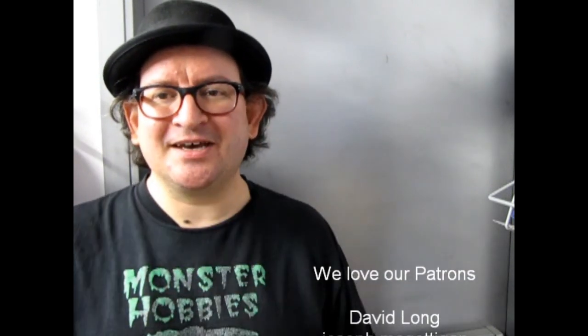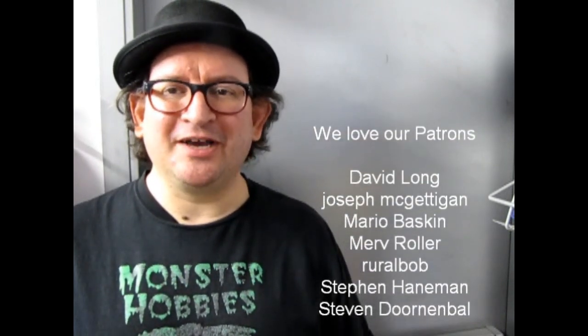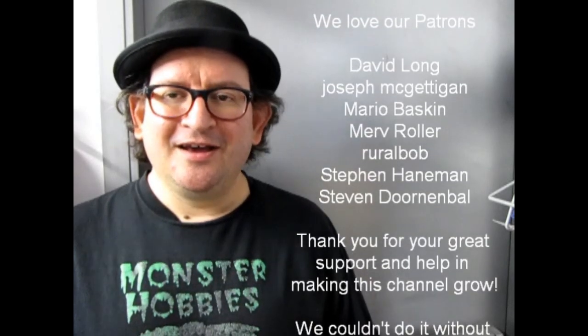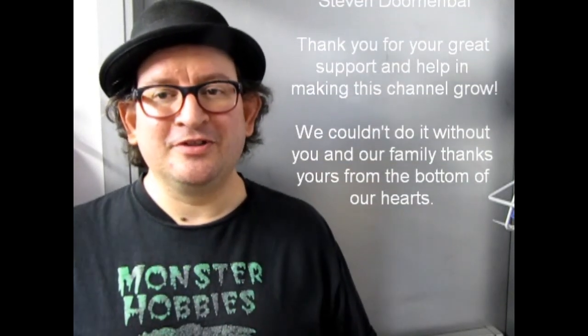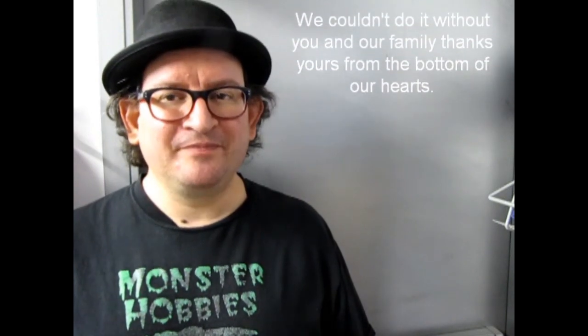Hello everybody, this is Trevor Urselescu, owner of Monster Hobbies in High River, Alberta, Canada. I'd like to say a big thank you for all the patrons coming up on the side here for supporting this channel, for believing in Monster Hobbies, and for helping out. It has been a great improvement to our website. And if you're watching this video for the first time and you wish to be a patron and help us out with all these cool videos, then please check out the link below in the description. Until next time, have a good one.